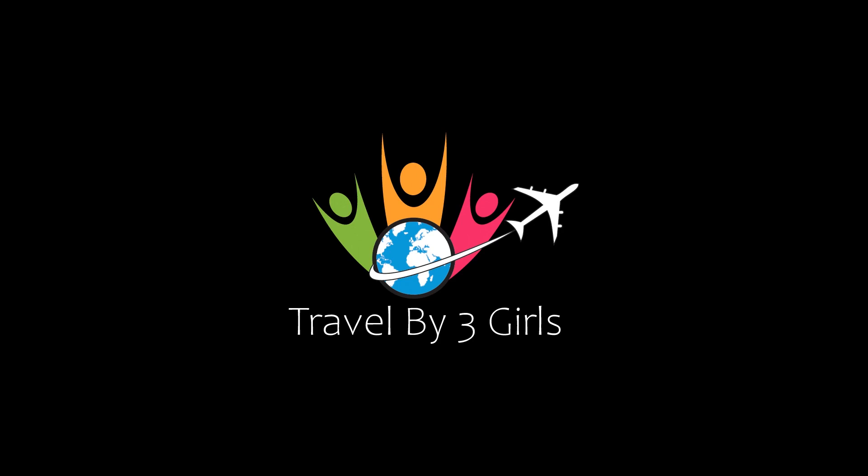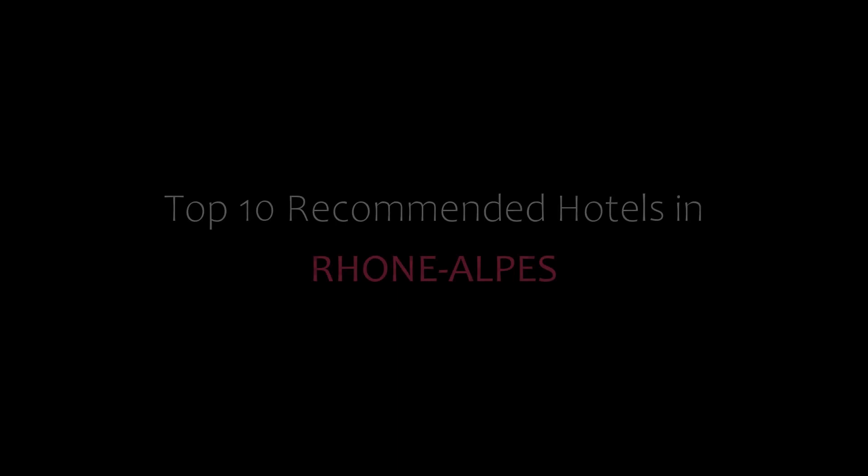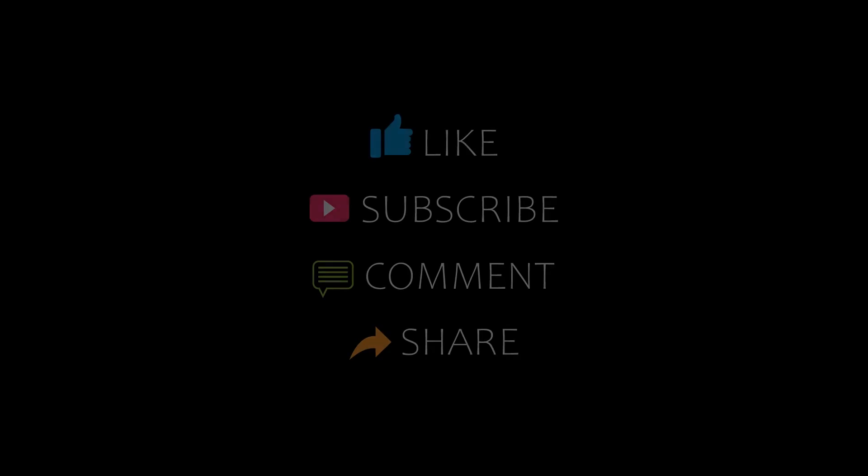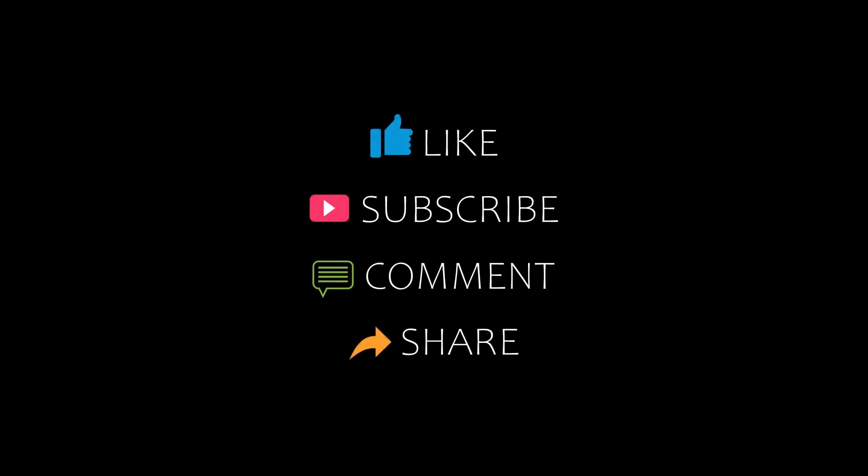Hello friends, welcome back to my channel. Now you are watching top 10 recommended hotels in Rhone-Alpes. Please subscribe to my channel and don't forget to like, share and comment. Let's start the video.